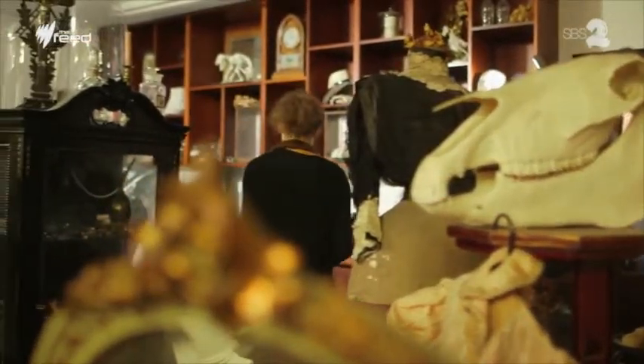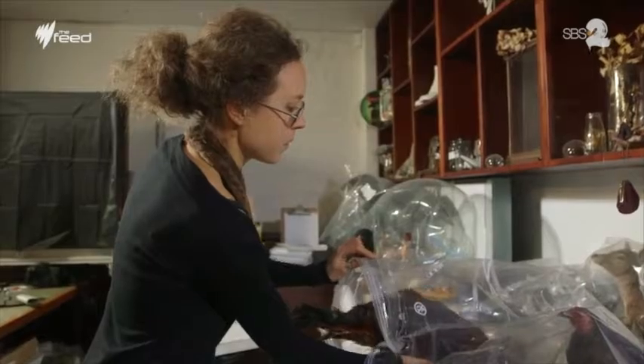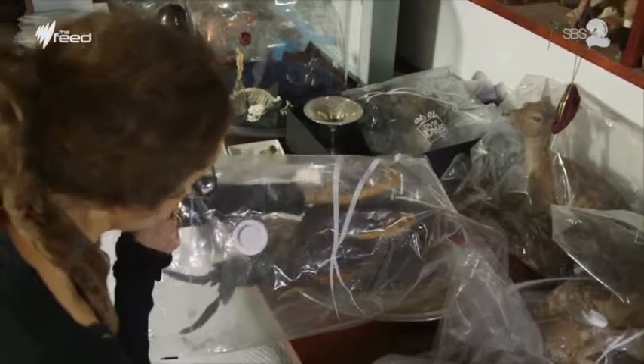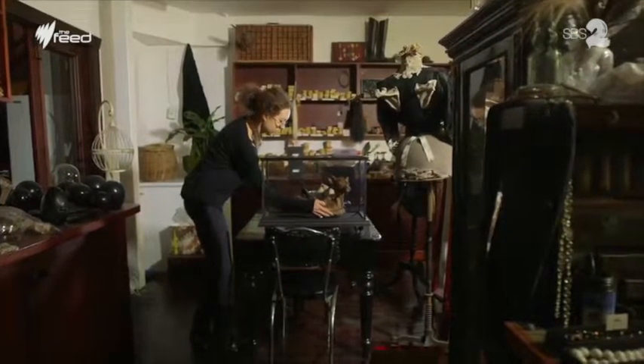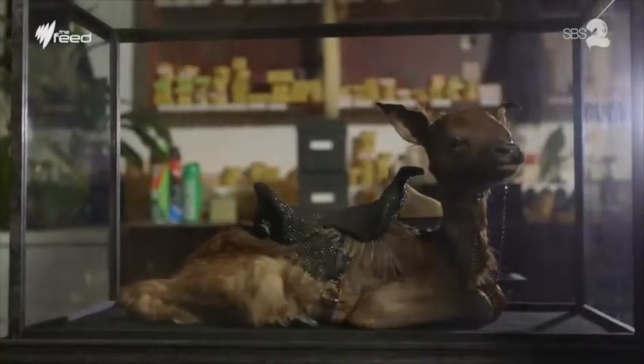I keep all of my finished taxidermy or my works in progress in vacuum seal bags because taxidermy is prone to getting moths and other kinds of bugs into it. Most of my works get sold in glass cases, so once they have the piece on display it will be protected in glass as well, and then the work is 100% safe.